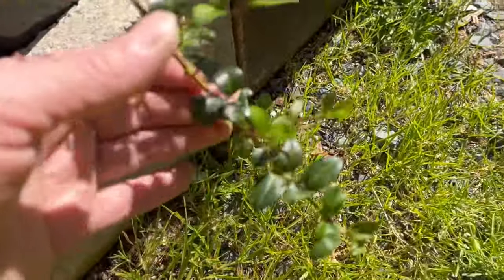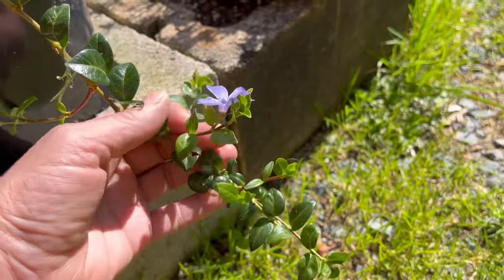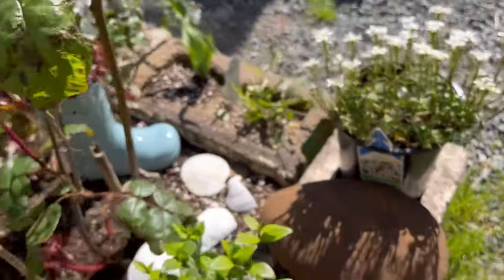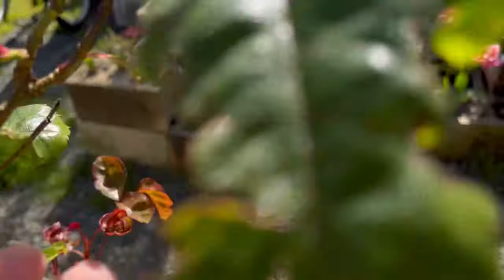And these guys are beautiful — more purple. My garden's going to be so purple. Another rose bush — no flowers yet, but it's just so exciting to watch it all.